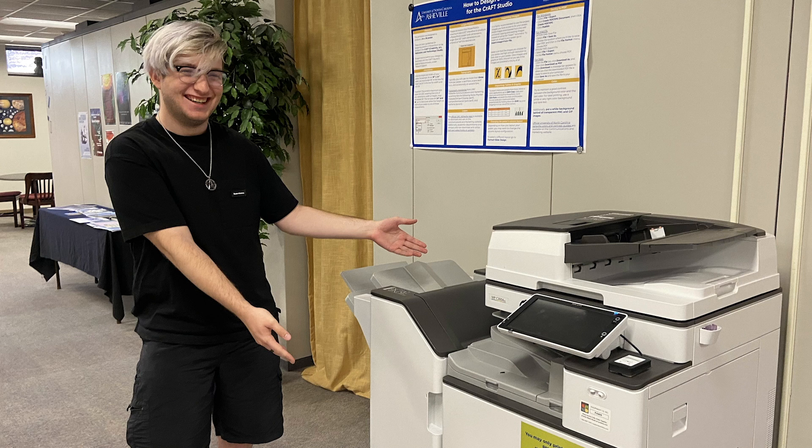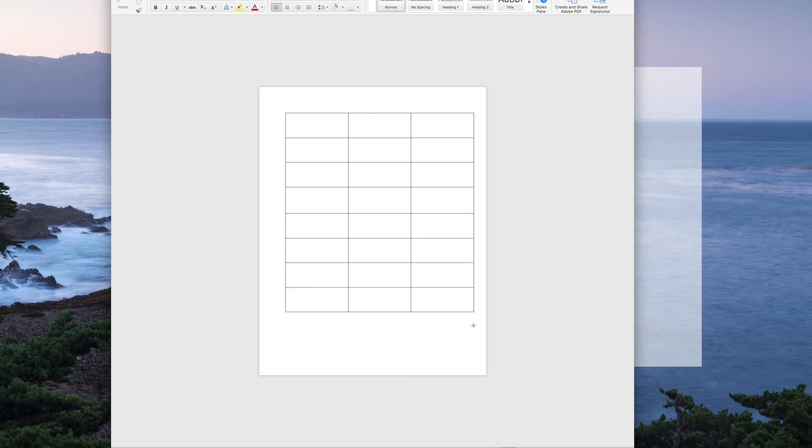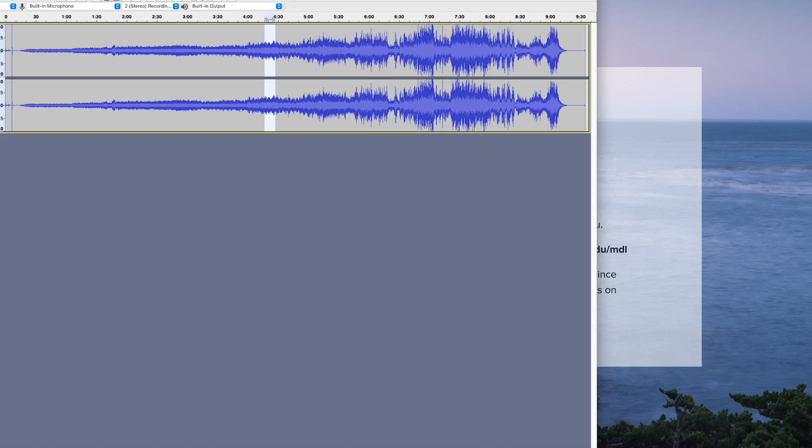We can help with Microsoft PowerPoint, printing — I've helped so many people use the printer — and just how to use Word properly. We can help you with that. If you want to learn how to create an Excel spreadsheet, we can help you with that too. If there are little things you're struggling with, like how to use Audacity to record audio, we can help with that as well.